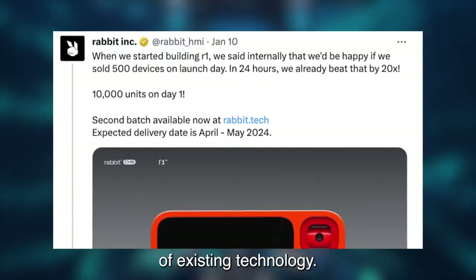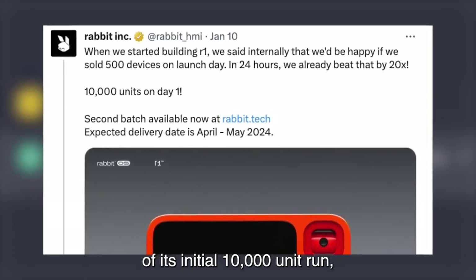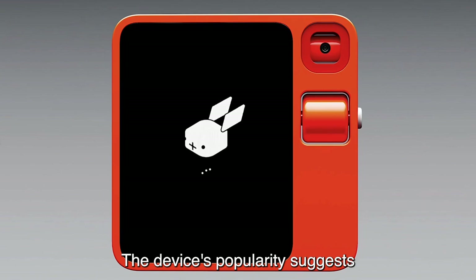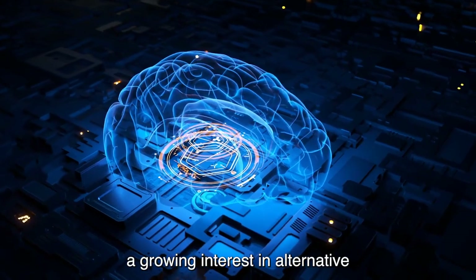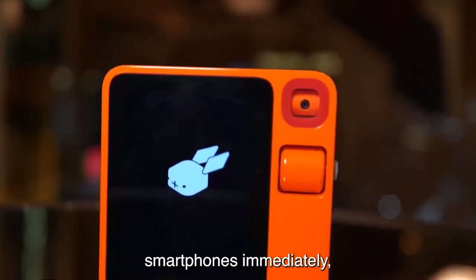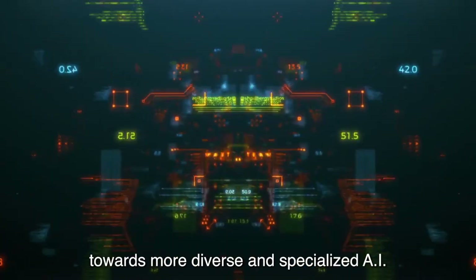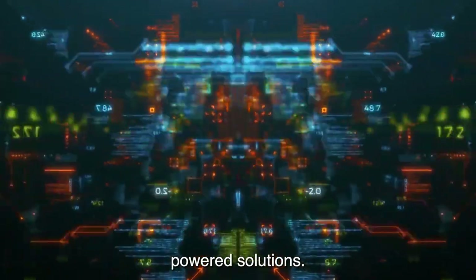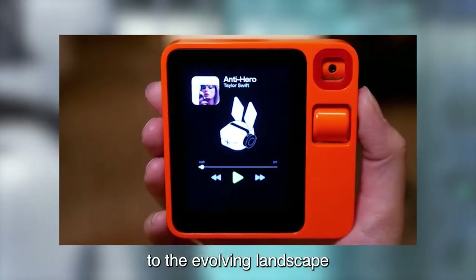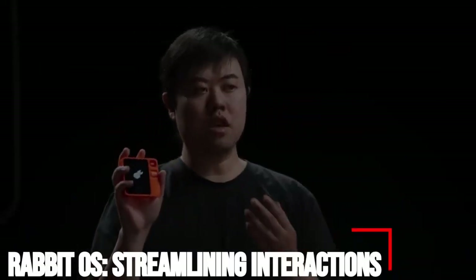The R1's initial success is evident, with Rabbit announcing the sellout of its initial 10,000-unit run and prompting pre-orders for a second shipment in the spring. The device's popularity suggests a growing interest in alternative AI-driven devices that offer unique functionalities. As Rabbit continues to push the boundaries of AI technology, the R1 stands as a testament to the evolving landscape of standalone AI devices.